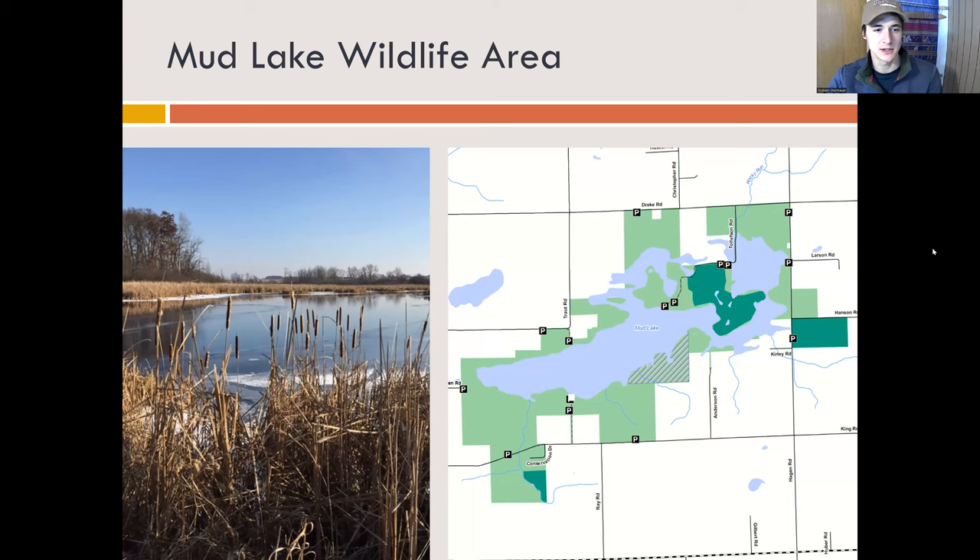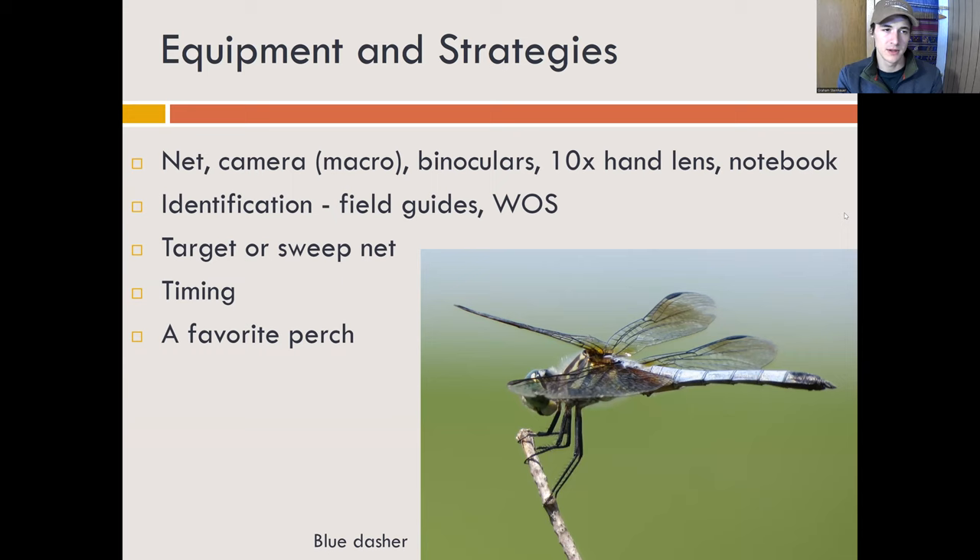Some equipment you'll need: a net, certainly a camera — you don't need the macro lens but it can be really helpful. Binoculars are good if you are decent at identification and really good at remembering, but you can't take pictures with binoculars, so keep that in mind. A hand lens is good, and a field notebook. I'll talk a little bit about field guides and the Wisconsin Odonata survey in a minute.